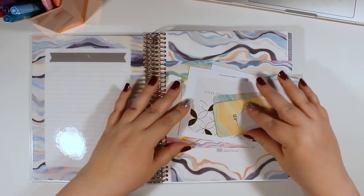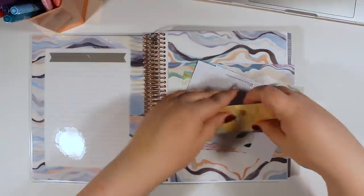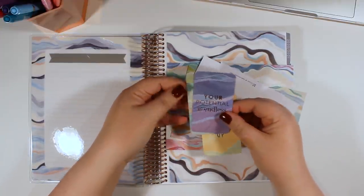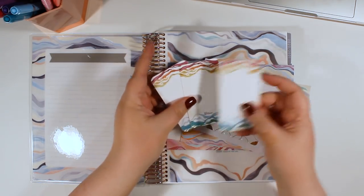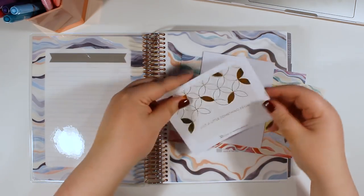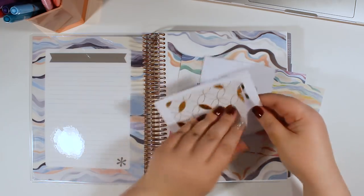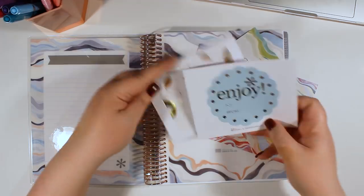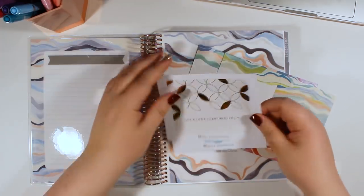So here are the goodies. It looks like we have a circle sticker, a couple of layers compliment cards — 'you lift me up,' 'your potential is endless,' and 'I'm so proud of you' — and you can write a little note on the back. We have a little note, and oh, gift labels! We've gotten these before, but I think this one with the mid-century circles is new.